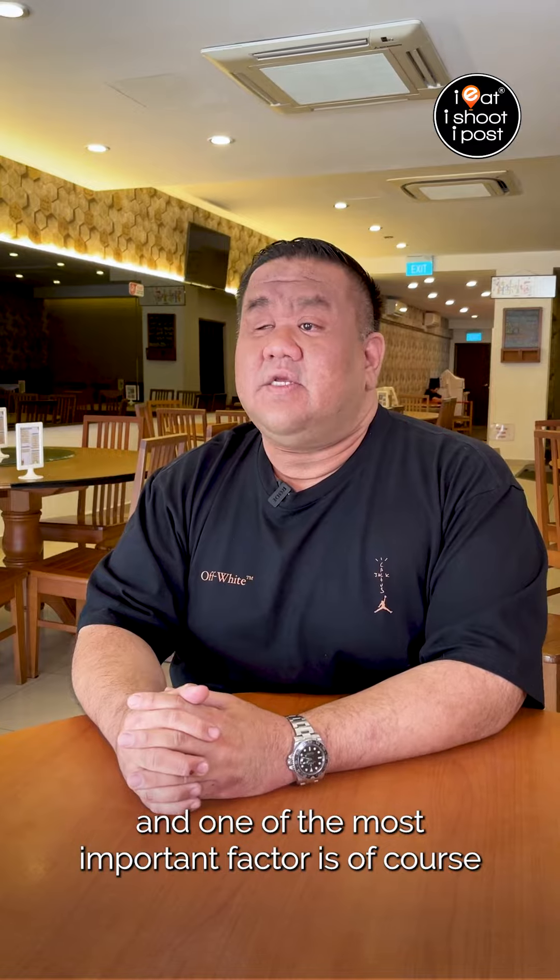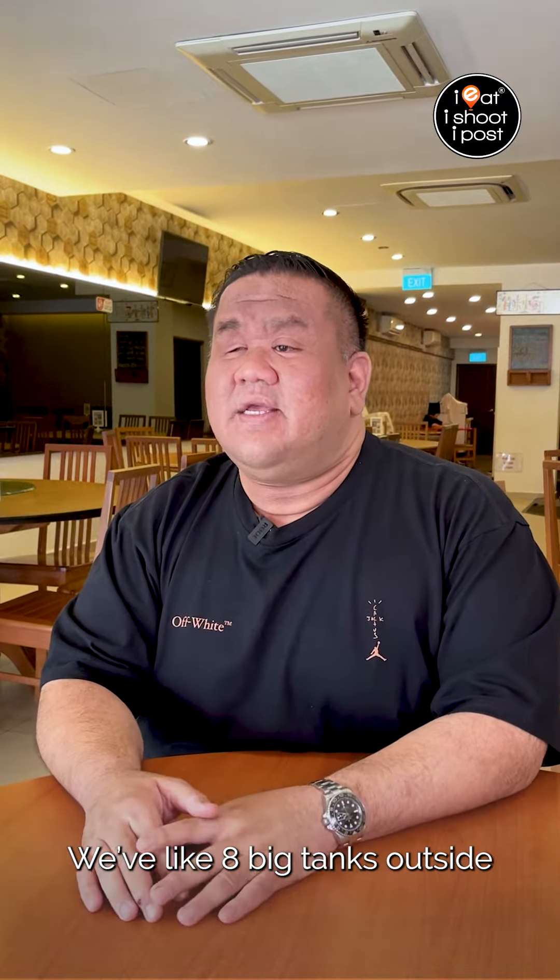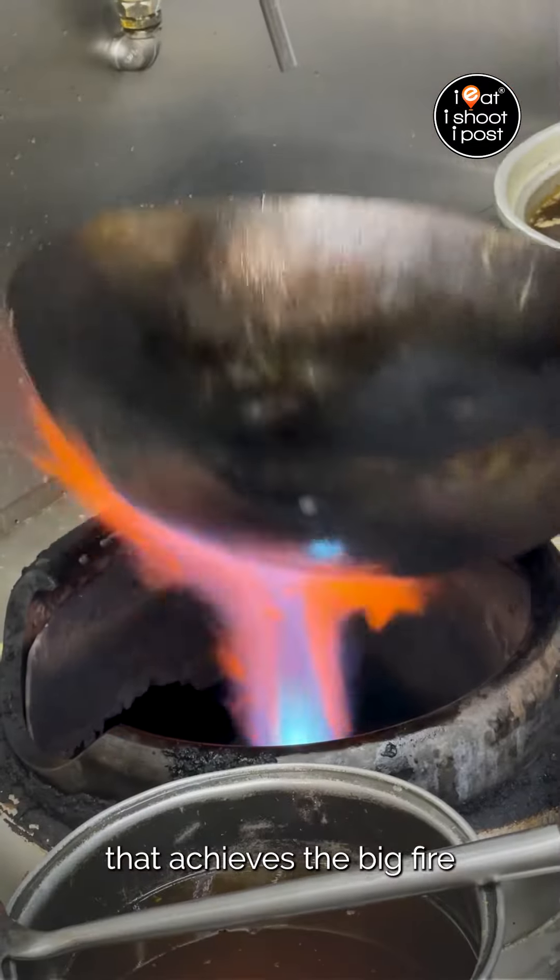One of the most important factors is of course the gas that we use — ASO gas. We have eight big tanks outside with piping that goes to the burner to achieve the big fire.